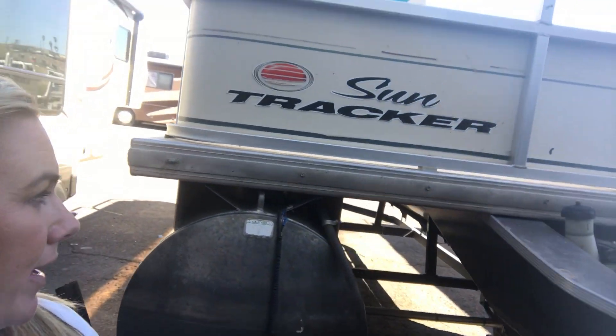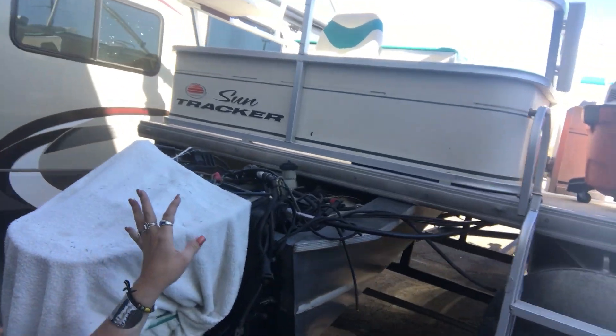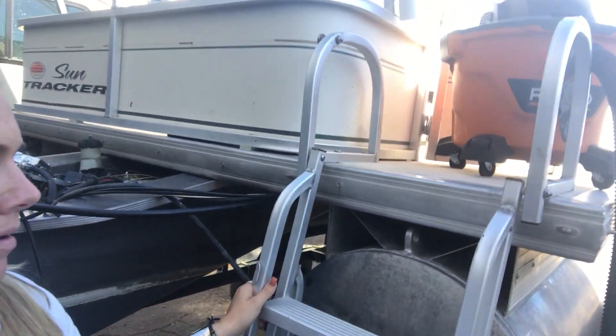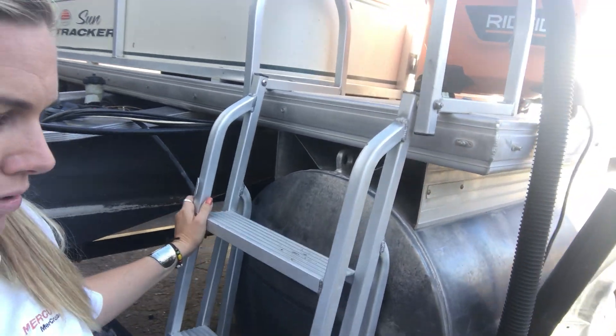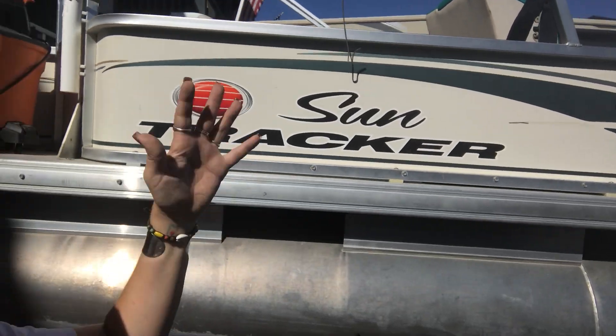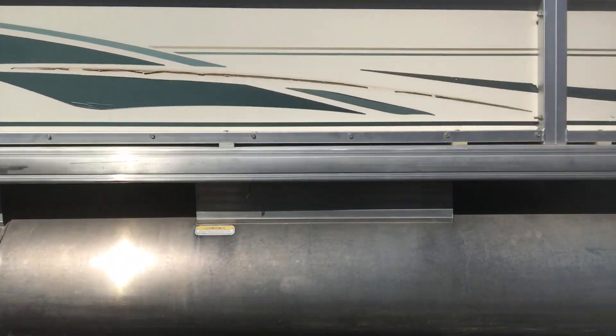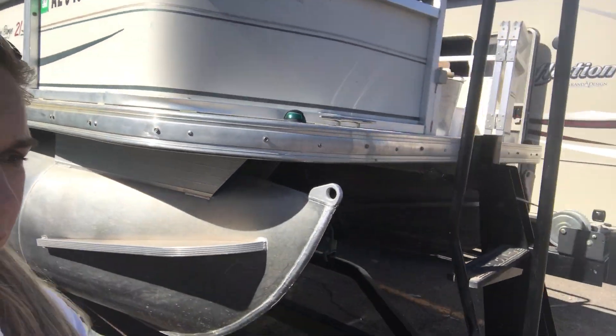They're working right now on the motor, so I'm gathering more information on that. It does have the aluminum ladder, which is super nice. It's a pontoon — two toons. This is a Sun Tracker; it's the exterior they're working on, just the last-minute things. The reason I want to show it to you is it's a 21-footer, which is a really nice size.